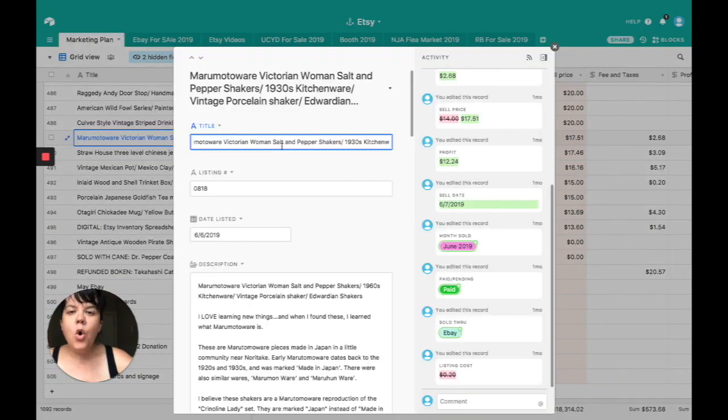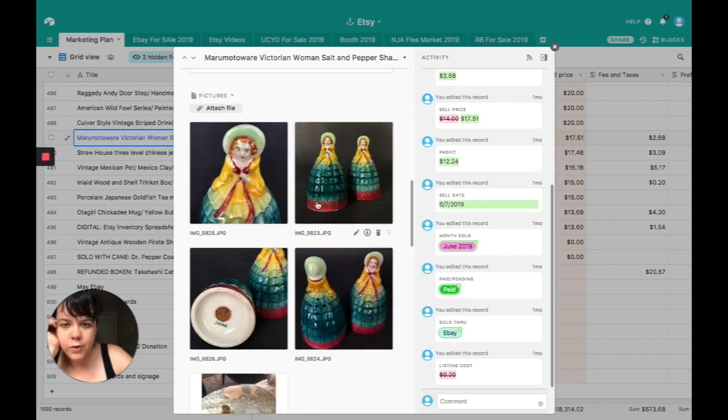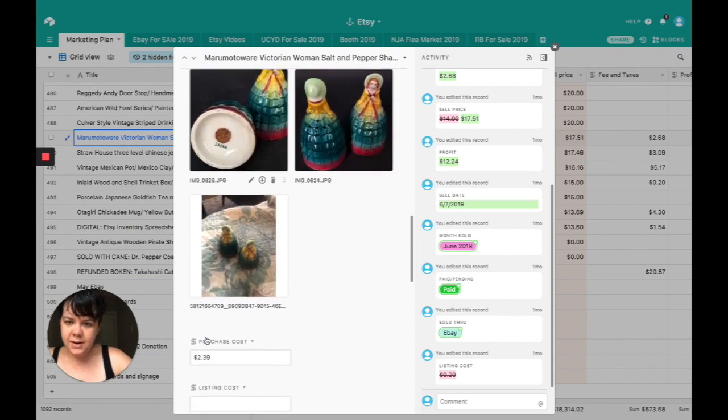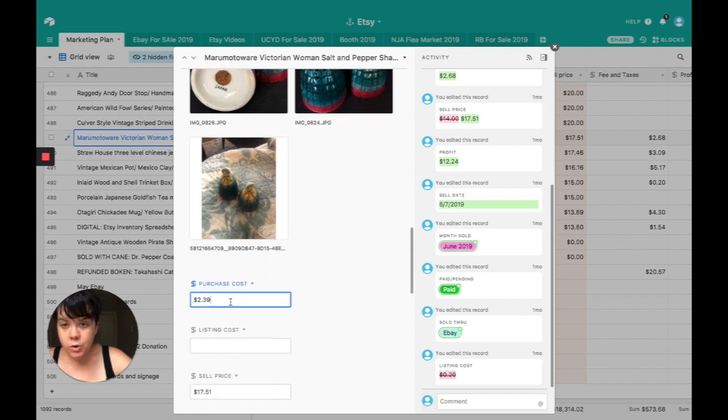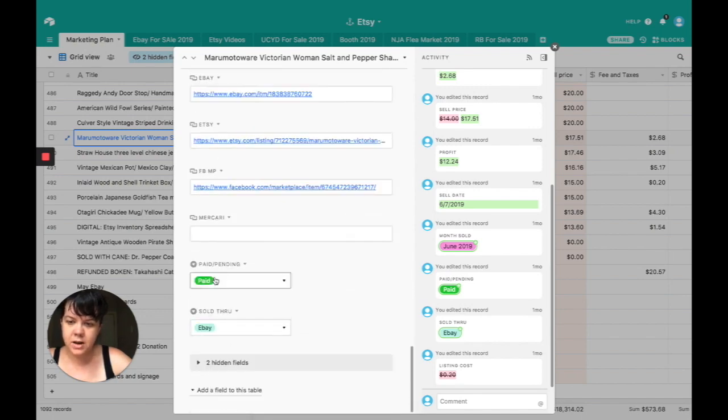This one surprised me — I got a whole bunch of shakers for like $1.99. These sold within an hour of posting them. They're Marimodo Wear Victorian Women's salt and pepper shakers from the 1930s, made in Japan. One is salt, one is pepper. They have other versions with bottoms that twist off for filling, and the line includes teapots and creamers — an entire tableware set of this girl, available in various colors. I bought her for $2.39, sold her for $17.51. Fees were $2.68, profit was $12.44. Sold on eBay.